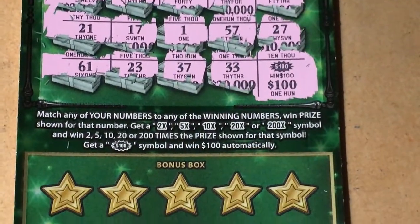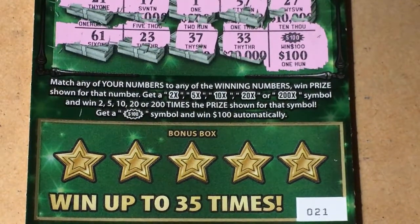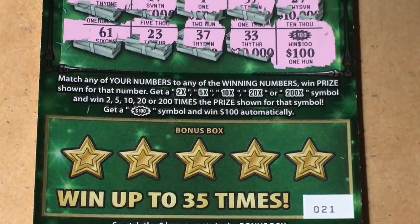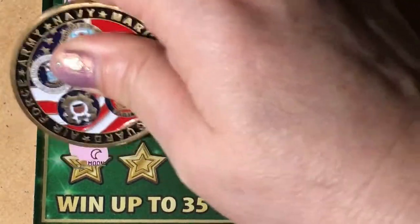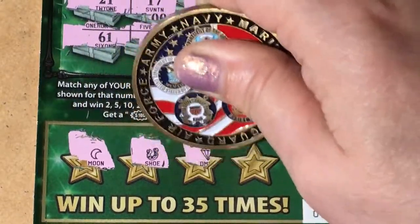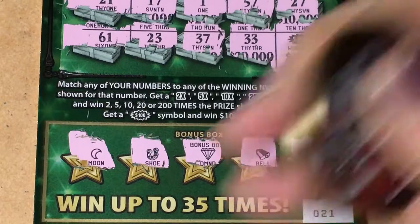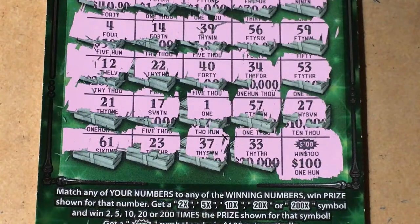I'll check the bottom boxes, but probably nothing down here. The only thing that would be a winner would be the money bag — that's the only thing you can find and win. But a hundo is probably it, I don't expect anything more. There's the moon, horseshoe, diamond, a bell, and a crown. So that's it — ticket number 21 delivered a hundred dollars.